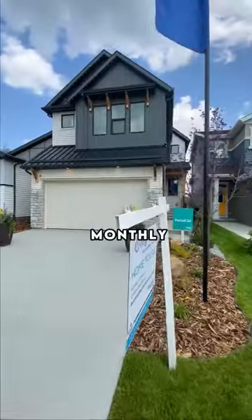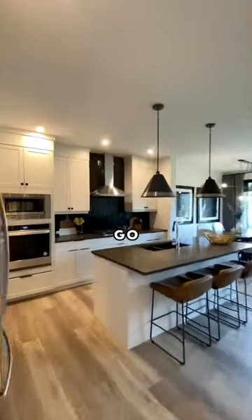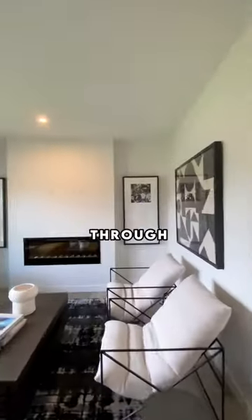This is how much the down payment and monthly cost is to own this $540,000 home in Edmonton with Brookfield Residential Arts. I reached out to my go-to mortgage specialist Laura with the Mortgage Center Elite and had her put together some estimates and a scenario for us to walk through together.